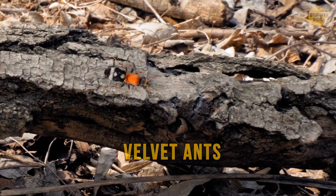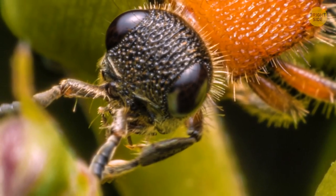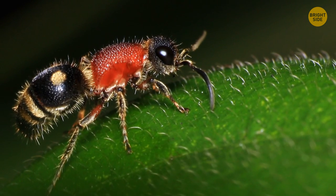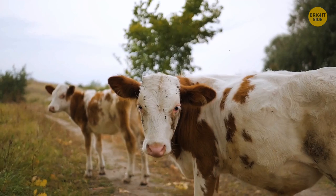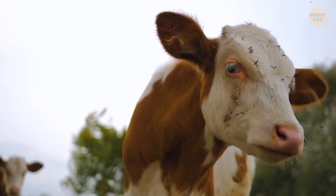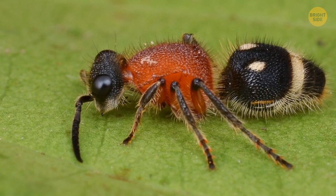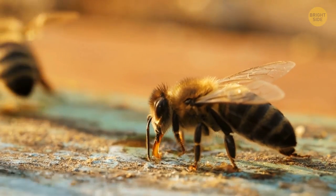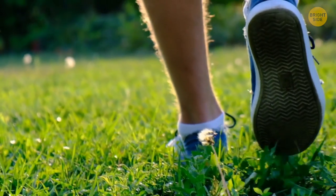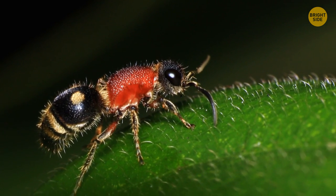Velvet ants aren't ants at all — they're a kind of wingless wasp that just looks a lot like ants. These bugs don't form large colonies and usually live alone, hiding in tall grass. This behavior has given them the nickname cow ants, because when a cow is grazing nearby, it might step on a velvet ant and get a painful bite in return. Humans also get bitten sometimes, especially if they walk barefoot. Velvet ants are venomous, but their venom is less potent than that of bees, so it's not really dangerous. Still, the pain from such a bite is serious — and if you want to squash this bug, good luck. They have an unusually tough carapace that protects them from other stinging insects and even birds.